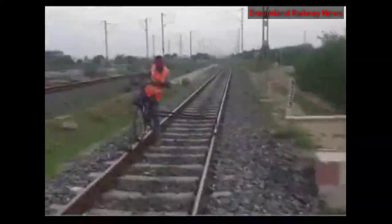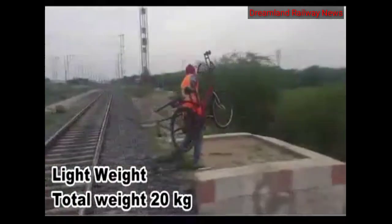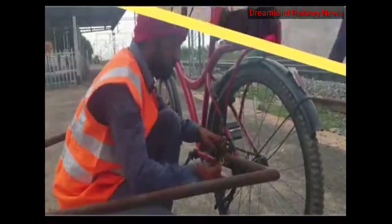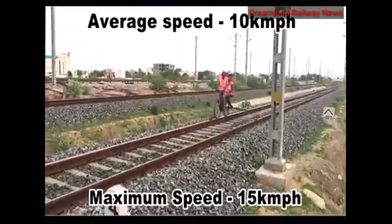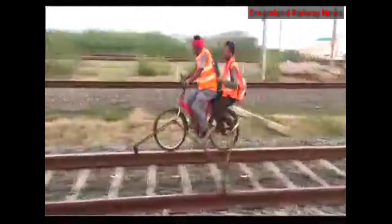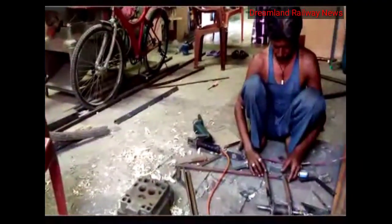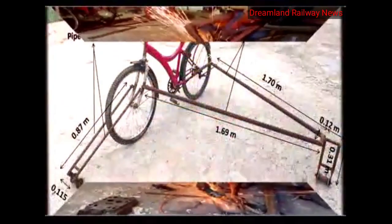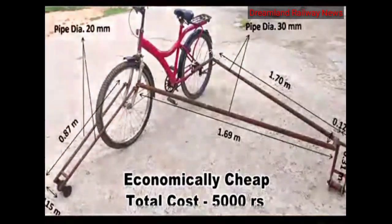This is a lightweight structure which can easily be lifted and assembled or dismantled by one person only. The total weight of this assembly is only 20 kg. The average speed of this bicycle is 10 kmph and it can reach up to 15 kmph. It can carry two persons while maintaining the same speed. This rail bicycle can easily be manufactured in a PWI workshop at very economical rates, with a total cost of only Rs. 5,000 including the cost of the old cycle.